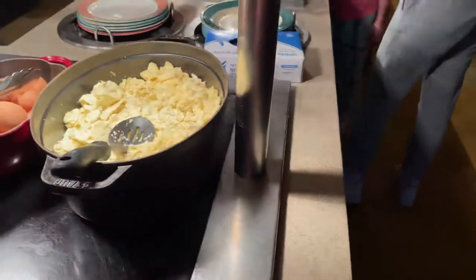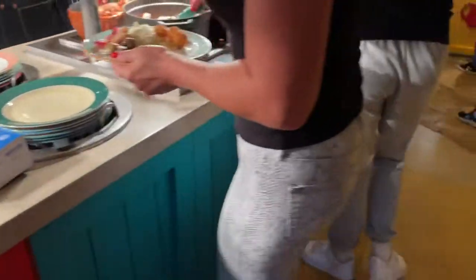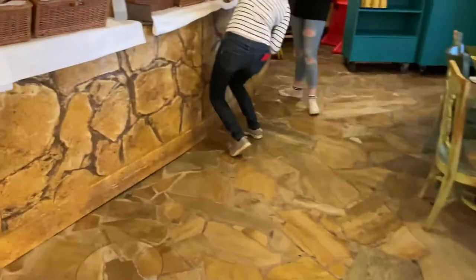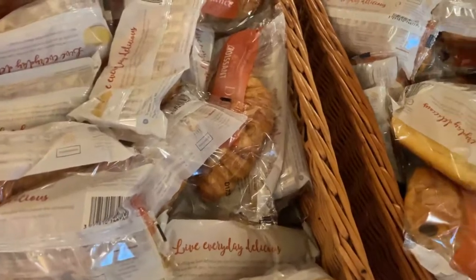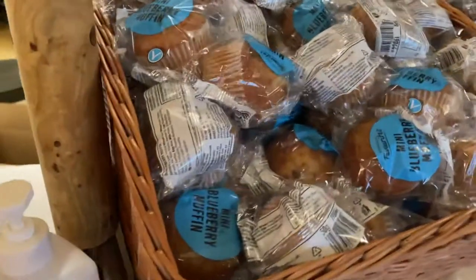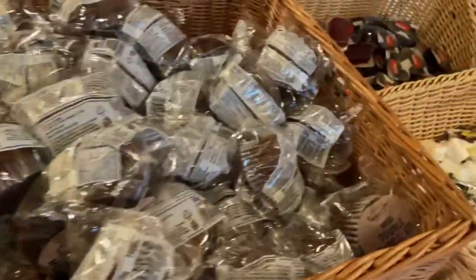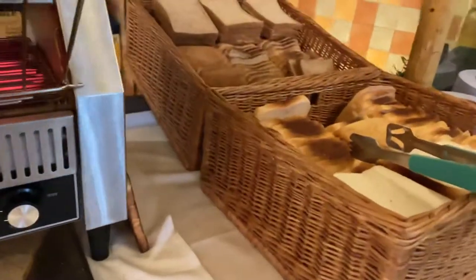It's the same on both sides, so it's the same on that side over there as well. Over here there's pastries, all individually wrapped — so there's croissants, pains au chocolat, blueberry muffins, chocolate muffins, and all the buns and things.